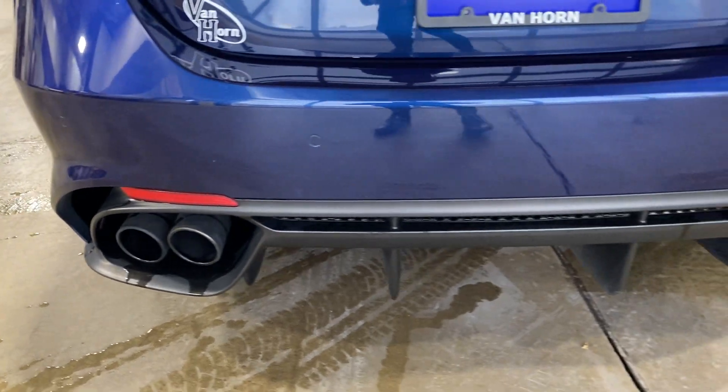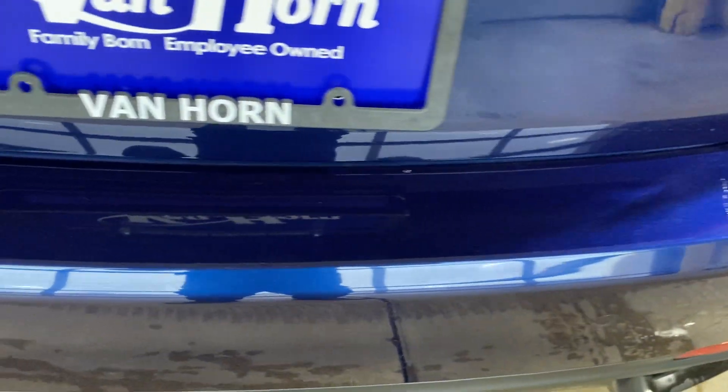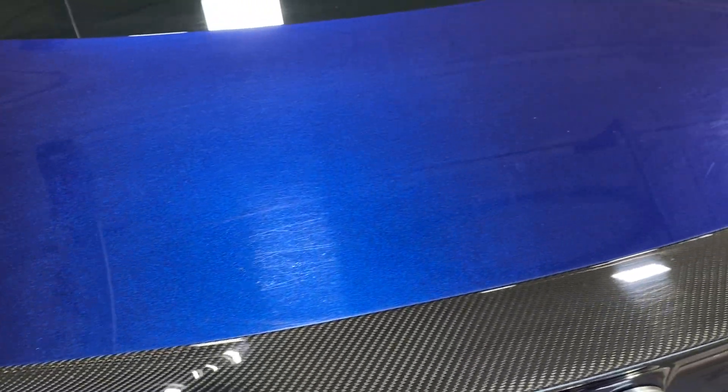Just got done giving it a nice wash. Looking very, very sharp. Nothing I can really point out condition-wise — no major dings, dents, or scratches. Cleaned up very, very nice.